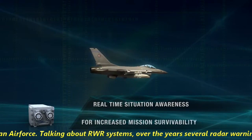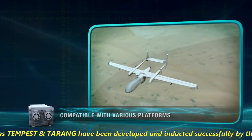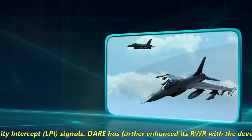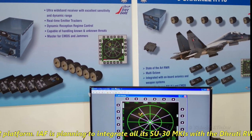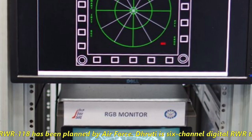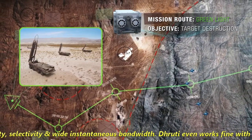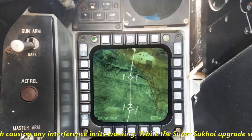Regarding RWR systems, over the years several radar warning receiver and electronic warfare systems such as Tempest and Tarang have been developed and inducted by the Indian Air Force. However, Tarang is an analog RWR, making it difficult to detect low probability of intercept (LPI) signals. DARE has enhanced its RWR capability with the development of Dhruti, a digital RWR platform. The Indian Air Force plans to integrate all its Su-30 MKIs with Dhruti RWR, with a project for the purchase of 125 DRWR-118 units planned. Dhruti is a 6-channel digital RWR offering wide dynamic range, large bandwidth, good sensitivity, selectivity, and wide instantaneous bandwidth. It also works with the Russian SAP-518 jammers without causing interference.